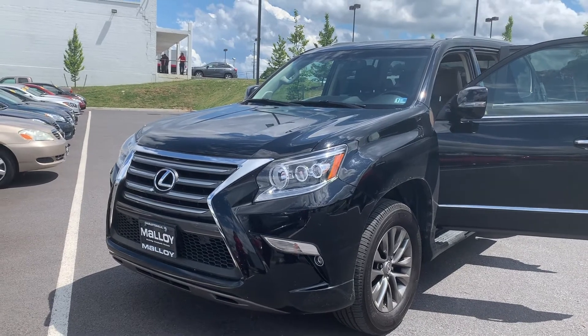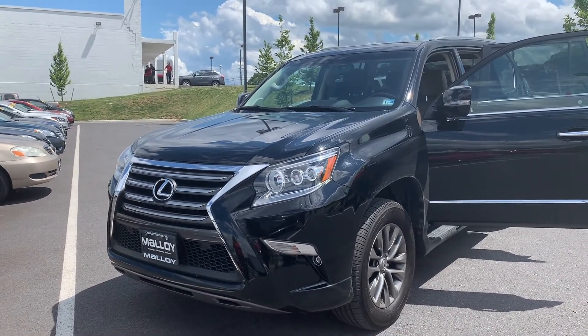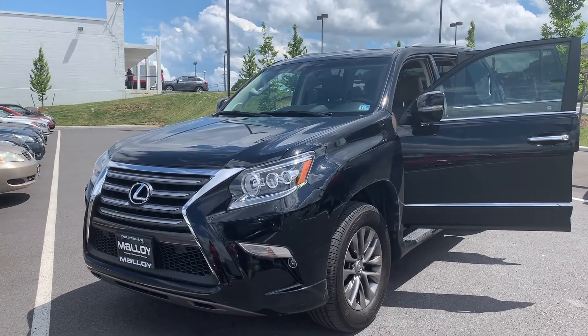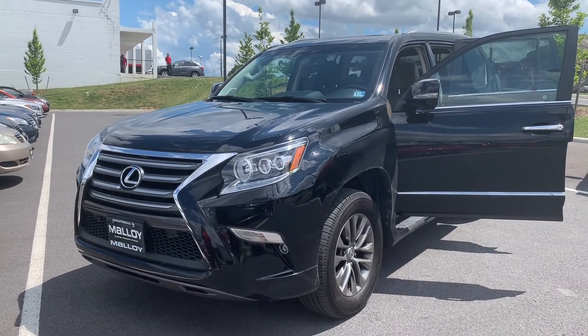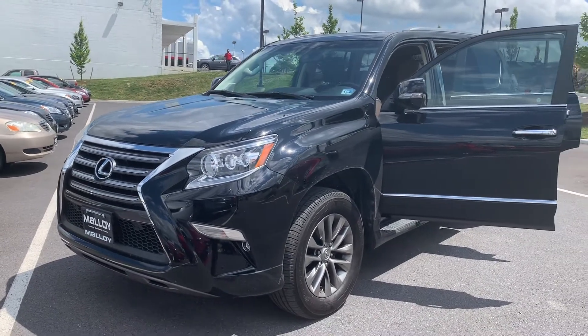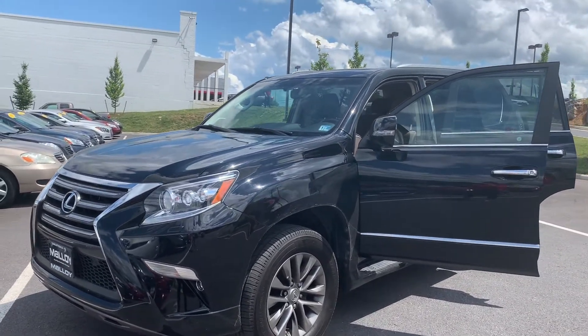This is Julia reporting to you live from Malloy Toyota with this pre-owned 2016 Lexus GX 460 luxury SUV 4x4. The color is black onyx. There's been one previous owner with no accidents, and 53,076 miles are on it.